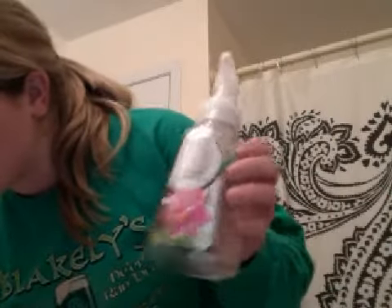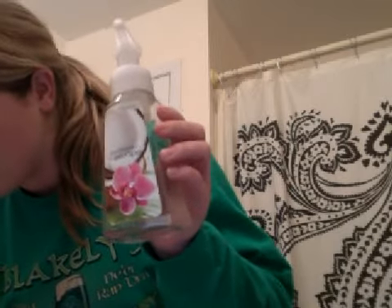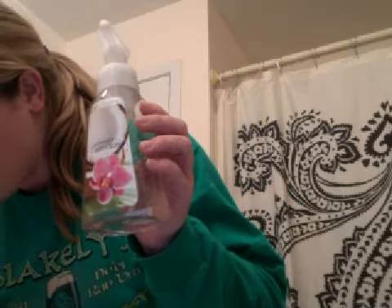Next I have a Bath & Body Works Caribbean Escape Hand Soap.